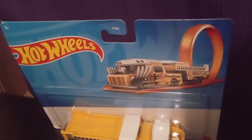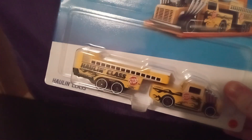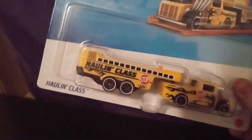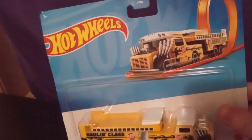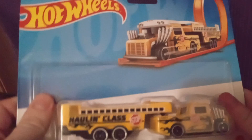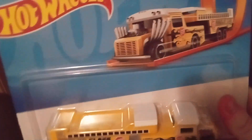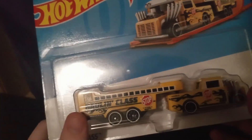Welcome back to the review channel, back with another video. Today I got the Hot Wheels HoloClass 2022 — that's the class I graduated, so I just had to give that a shout out.